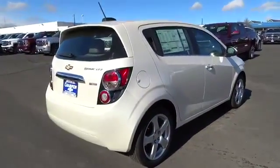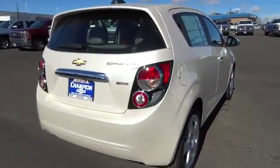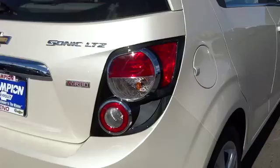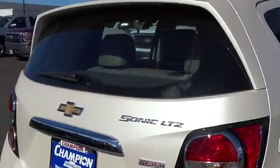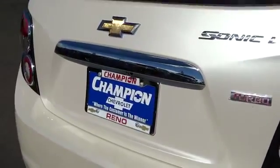Here are some of this vehicle's great options: traction control, steering wheel audio controls, four-wheel ABS, alloy wheels, air conditioning, front cruise control, keyless entry, automatic stability control, Bluetooth.